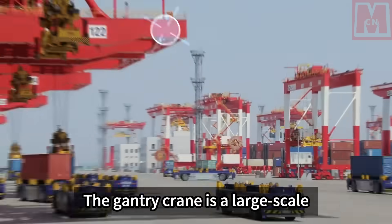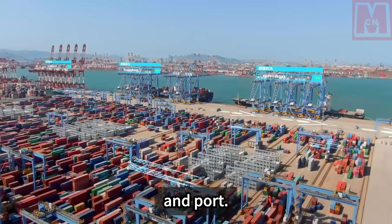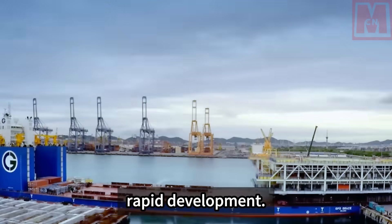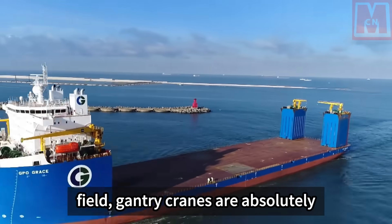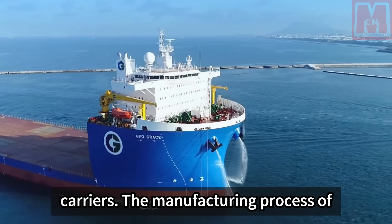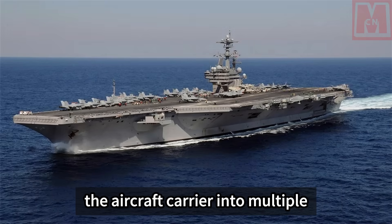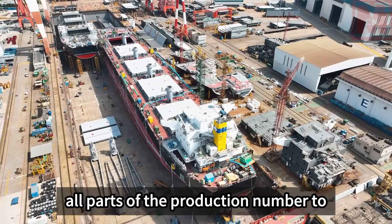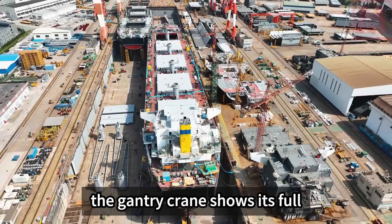A gantry crane is a large-scale lifting device whose overall shape is door-type. Its main working place is in the dock and port. China's shipbuilding industry has entered a new era of rapid development — whether commercial ships, warships, or offshore minefields, gantry cranes are absolutely indispensable. All large ships, including aircraft carriers, are built on land. The manufacturing process divides the carrier into multiple plates, carries out partial production, and finally brings all parts to the dock for assembly and docking.